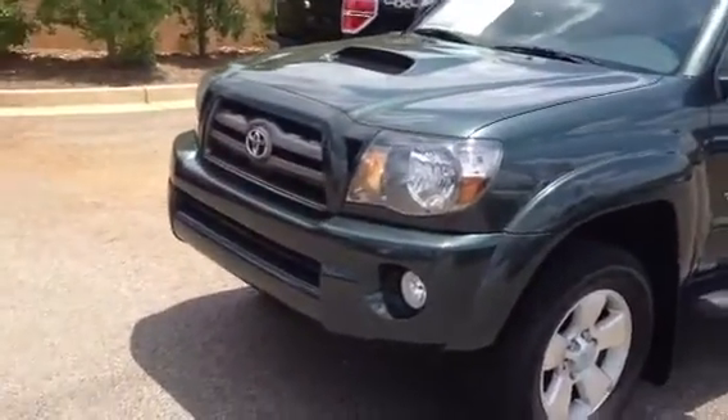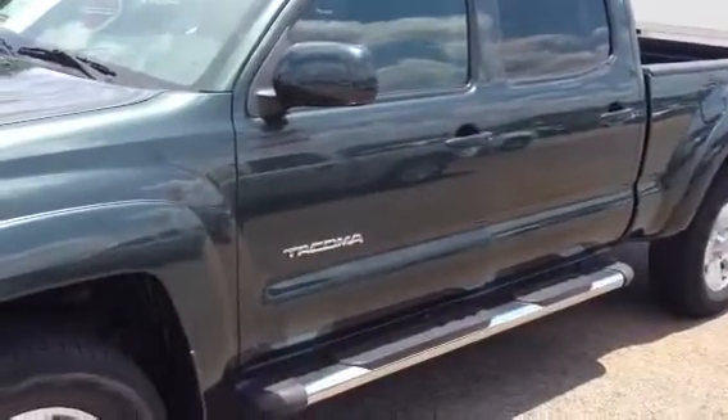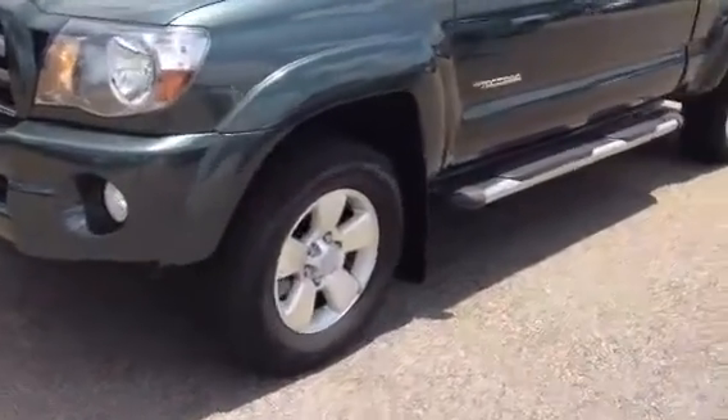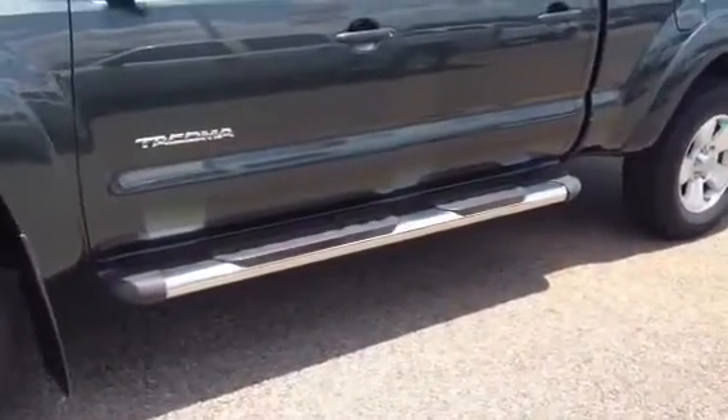Your grill and your mirrors and your door handles are color-coded with the truck. You have a hood scoop on the Sport model. Fog lights are standard. This person put on some really nice chrome step bars.